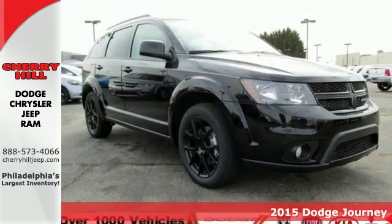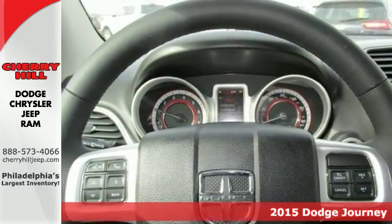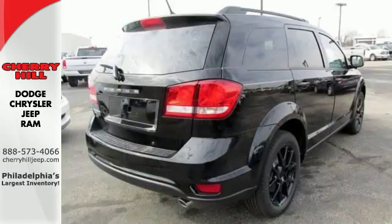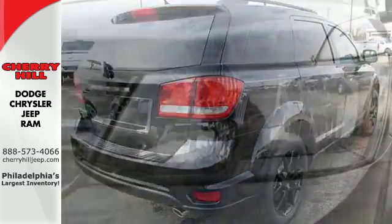It's a 2015 Dodge Journey. Its low-back bucket seats, fold-flat rear seat, and in-floor storage bins make hauling cargo a challenge of the past. With up to 67.6 cubic feet of storage, load it up, then pack in some more.